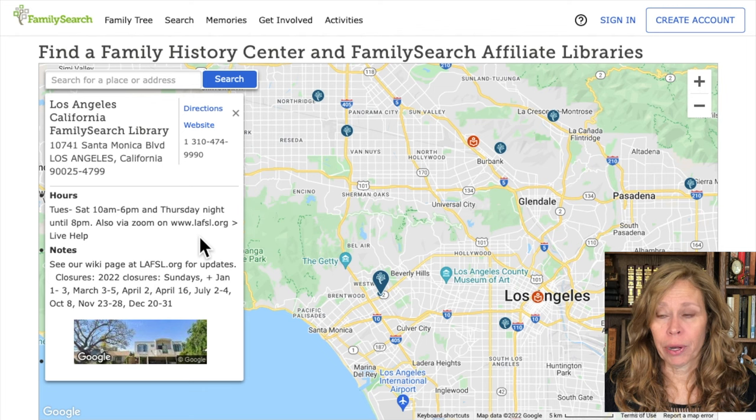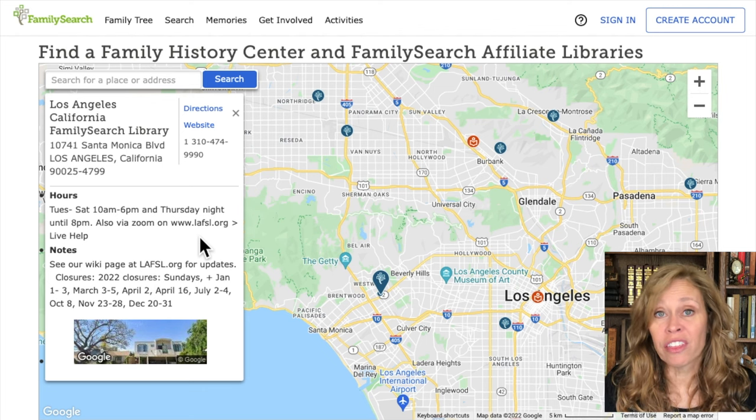So what's at a Family History Center, and why would you want to go other than for those locked records? The Family History Centers were really crucial when the microfilm wasn't digitized — they didn't finish digitizing until shortly before COVID. What you could do was request a microfilm, it would be sent to the Family History Center, and you could go in and read it on their microfilm readers. Are they still of use now? Yes, they are.